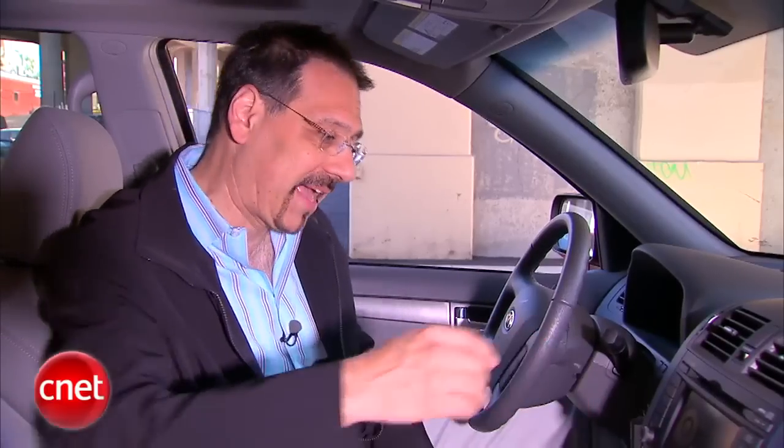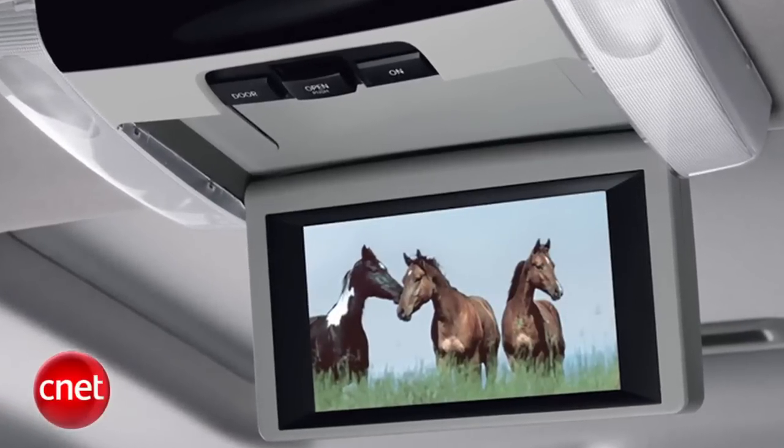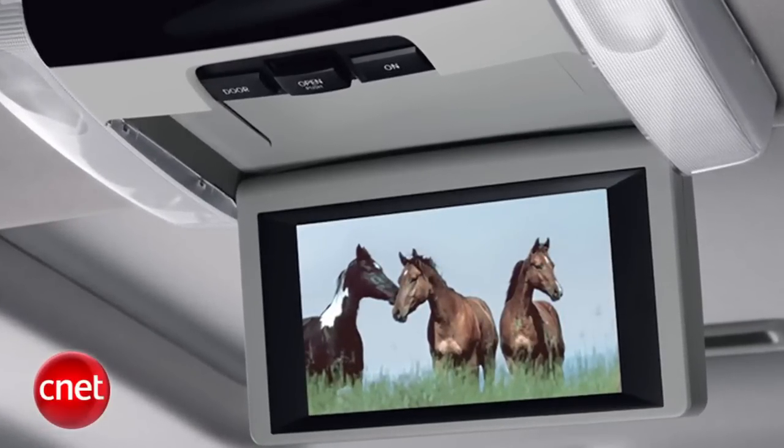Also available on this screen would be a backup camera, but it's interestingly an a la carte option, not just a default part of the nav package. Rear seat entertainment is available as an option too — it would be a single drop-down screen directly in the way of the mirror. Not my favorite, but it also has auxiliary jacks and 115-volt AC outlets, so no need to bring an inverter when you get that option.